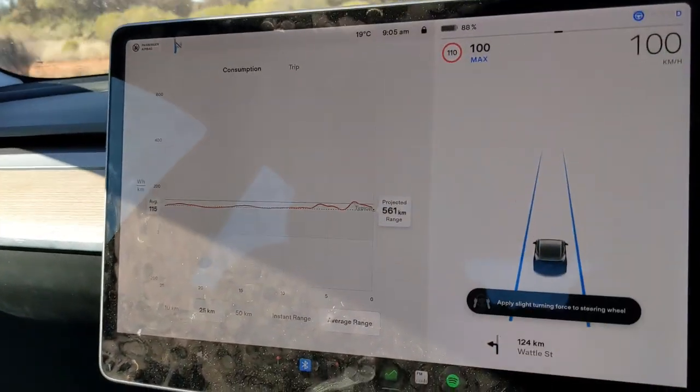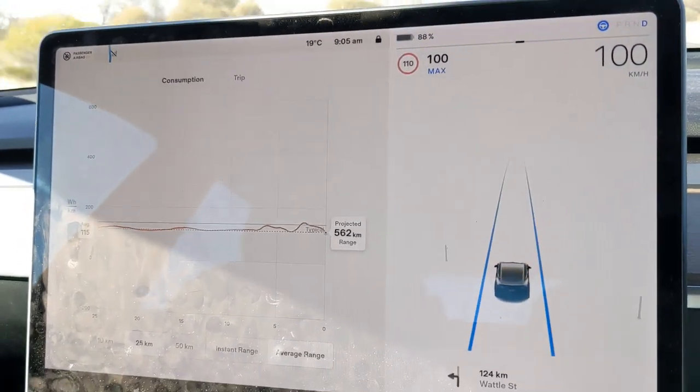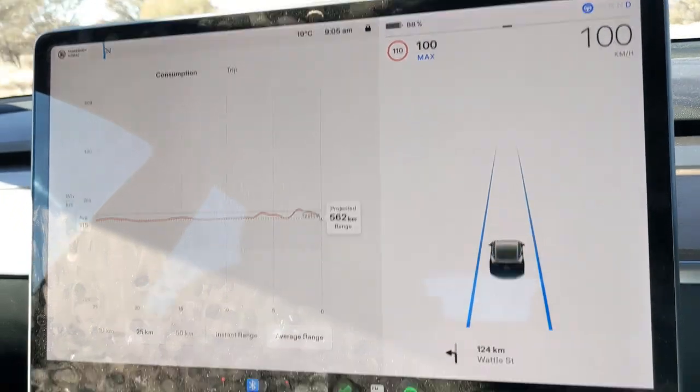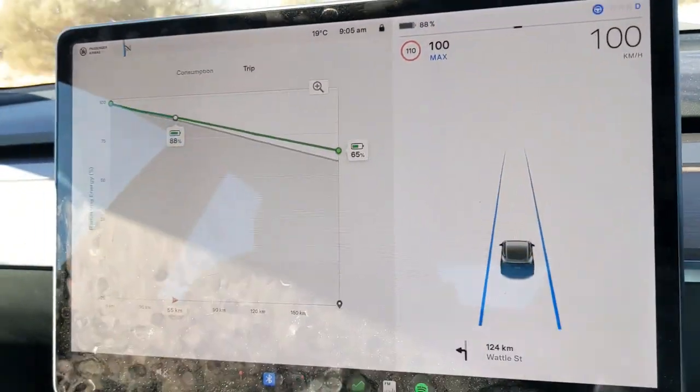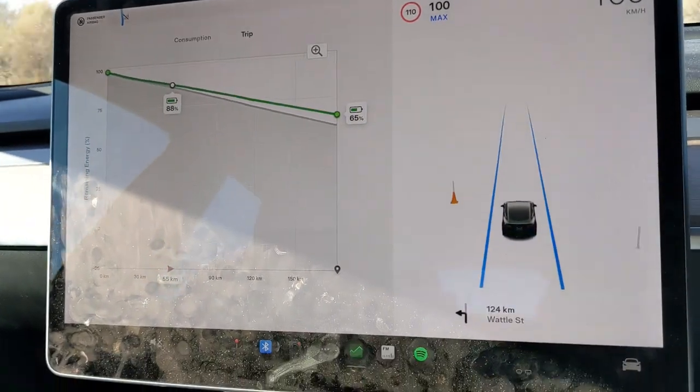Very interesting data this morning — really low average watt-hours per kilometre, 115, with a range of 562. Our projection is way low, and I don't know why that is, but very interesting.